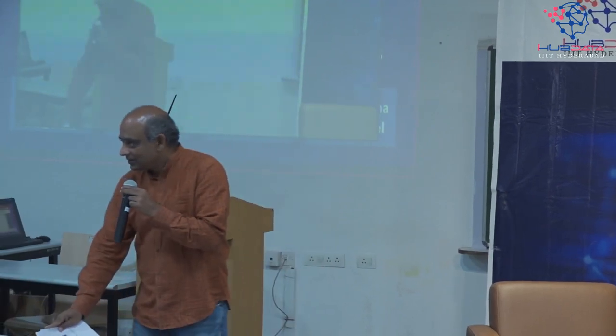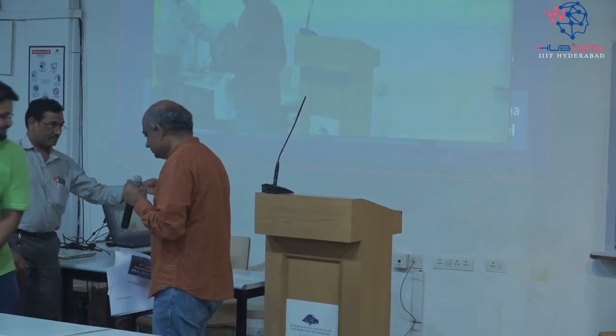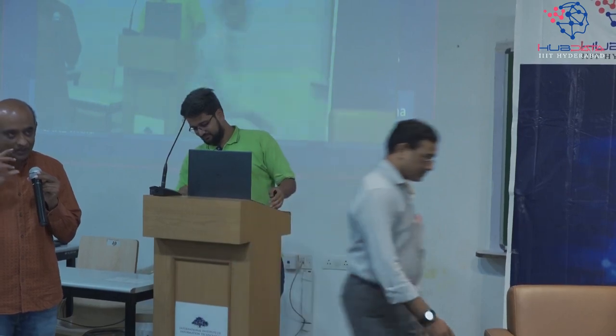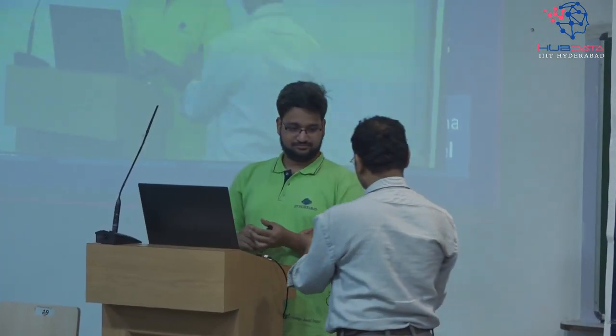So we'll start with Professor Aftab first. Aftab has built a sensor mat, so he'll be talking about that technology in a couple of minutes. Some of these companies are in the process of forming a startup, some are at a stage where we are looking at how we can take it to the market — different stages of maturity. Some are very early stage technologies, and this is one where we already have a few customers for certain use cases.